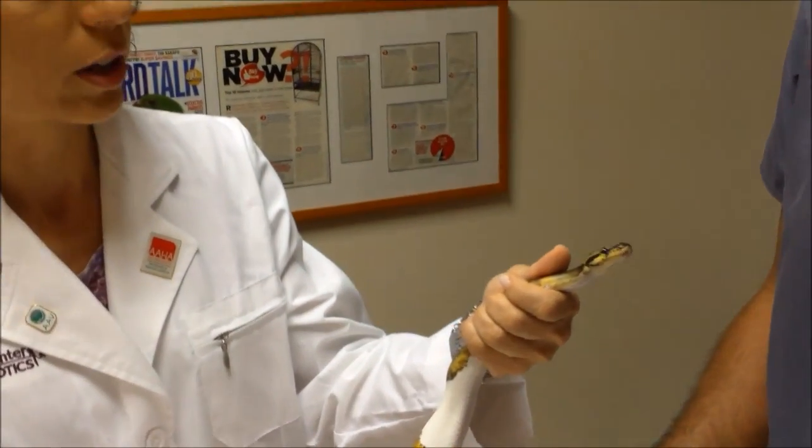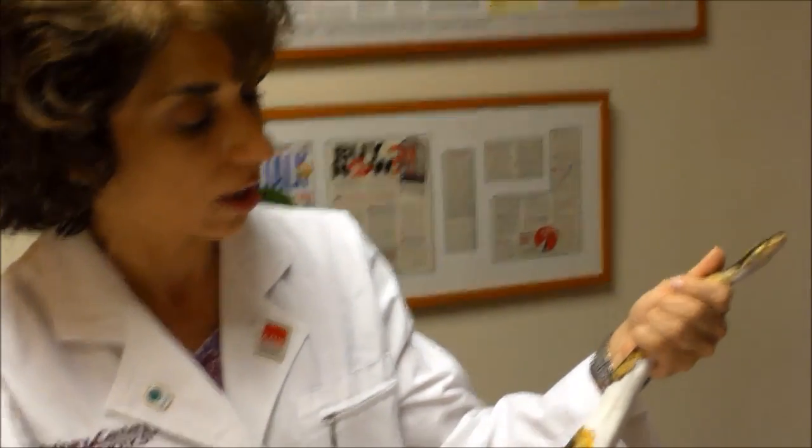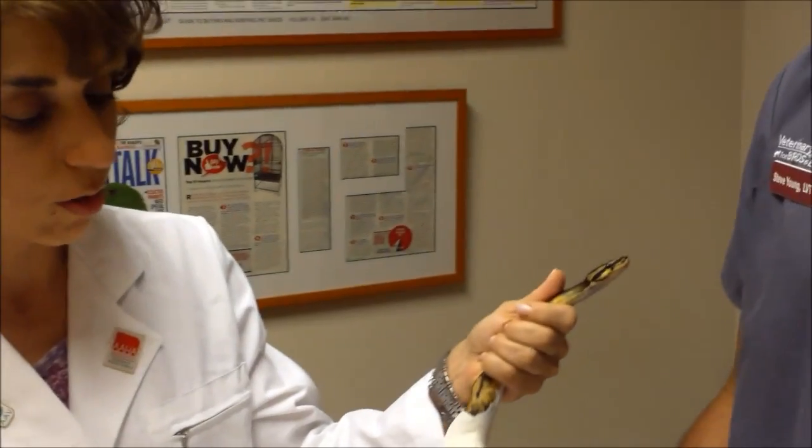One thing we always do is check stool once a year. These animals eat rodents that can carry parasites, and those parasites can live in the snake without causing harm for a while. But if they get out of control, they will compete for nutrients with the snake. So once a year we check a fresh stool sample, and if we see a problematic parasite load, we administer a liquid dewormer via a tube to eliminate them.